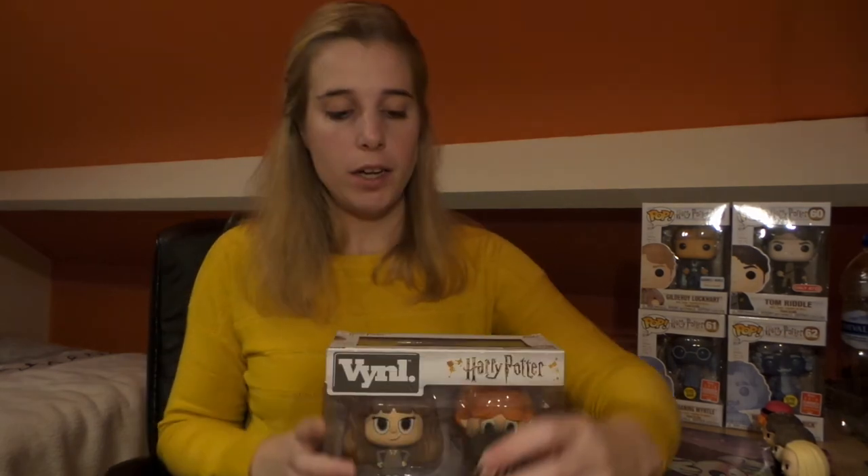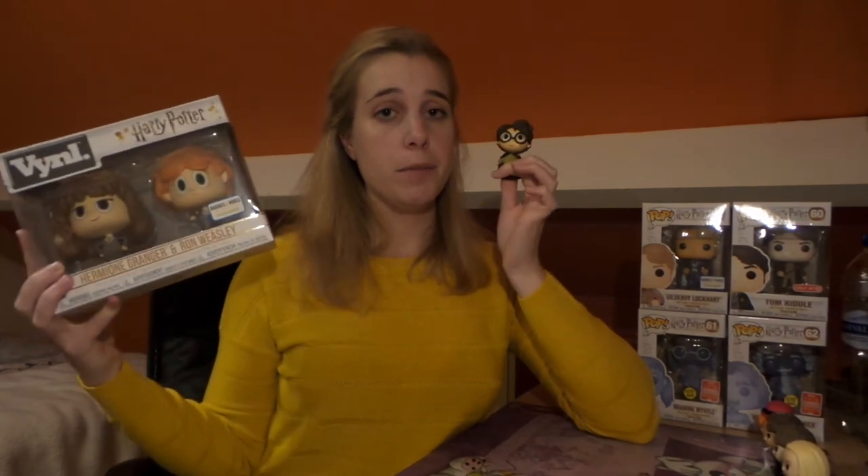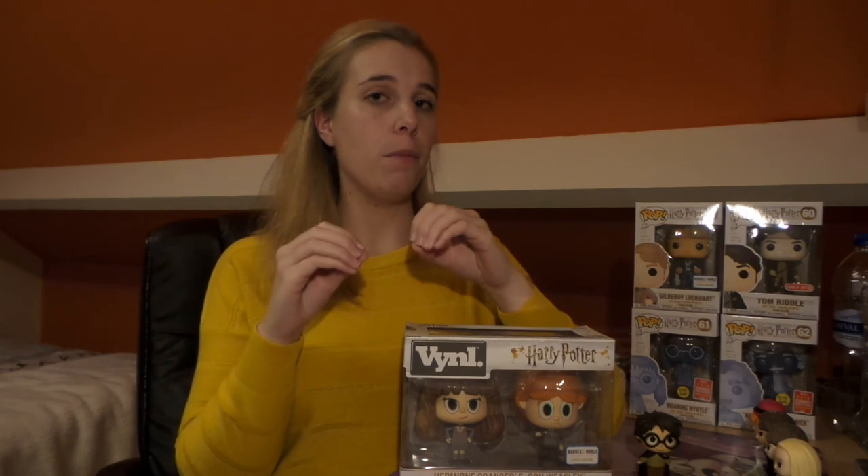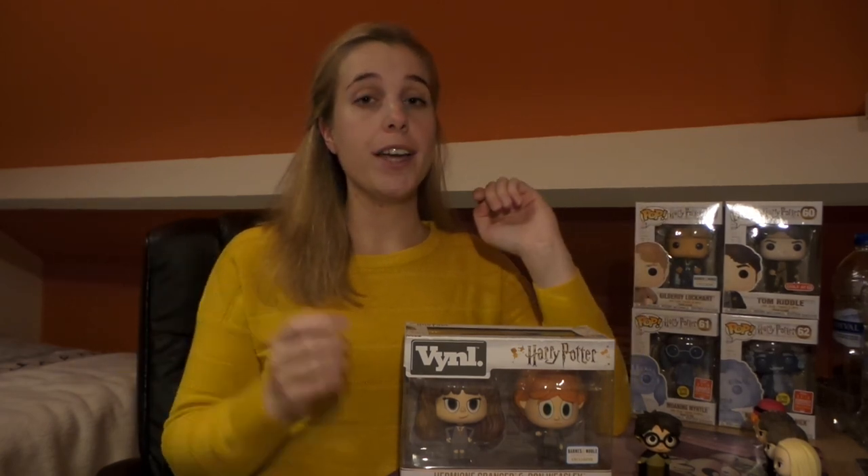That brings us to the last topic: the giveaway! I'm giving away two items — one person will win the mystery mini Chamber of Secrets Harry Potter, and one person will win the vinyl set. All you have to do is subscribe to my channel, invite three friends to subscribe as well, and leave a comment with your favorite Harry Potter Funko Pop and why. Then send me a screenshot on my Instagram that you've subscribed. You can participate worldwide and I'll announce the winner by the 5th of December. Good luck to you all, bye!